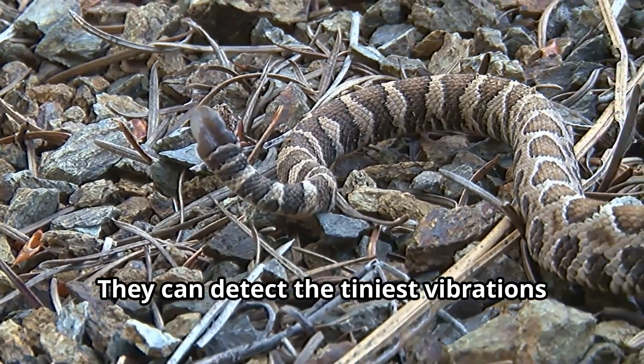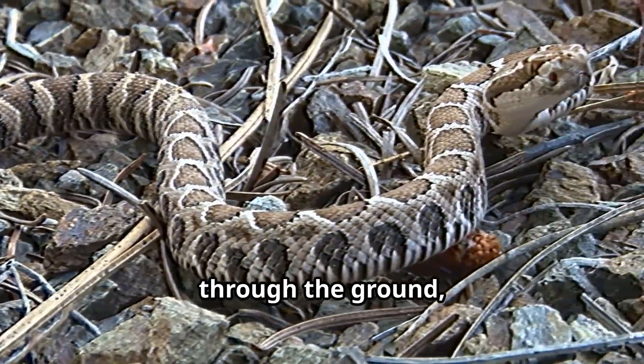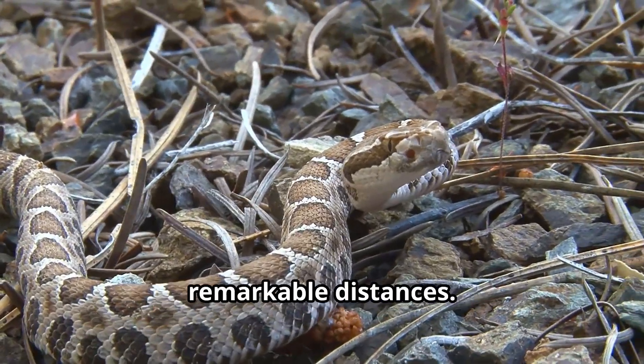They can detect the tiniest vibrations through the ground, sensing approaching animals from remarkable distances.